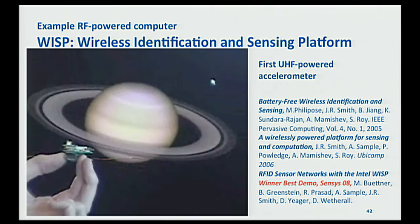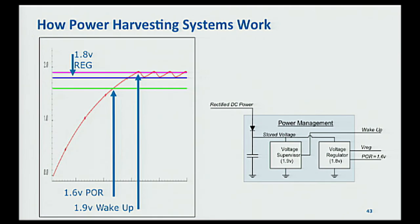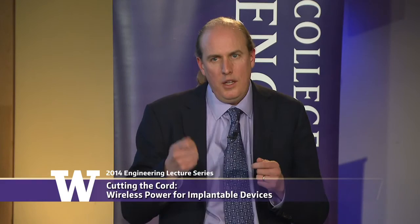These power harvesting systems work in a similar way: when you bring the tag near the reader, voltage starts charging up. When it accumulates enough to get above an upper threshold, the system wakes up, does its sensing, reflects signals back — which discharges it slightly — and then goes back to sleep and charges up again. All these power harvesting systems have a similar character: collect power while asleep, do their work, then go back to sleep and collect power again. The more power available, the more quickly they can wake up and do work.